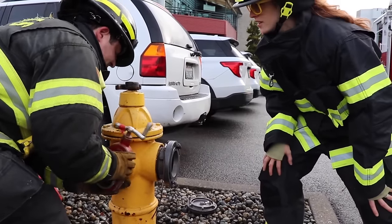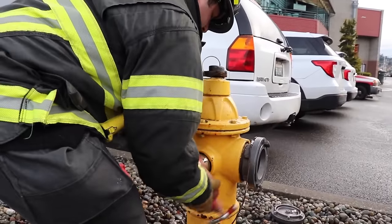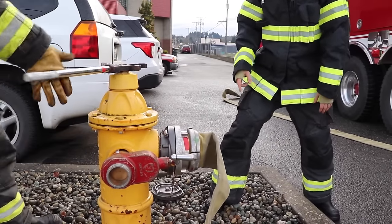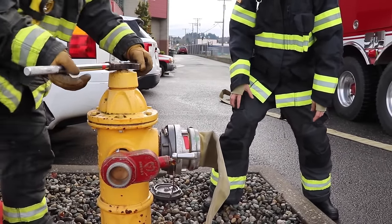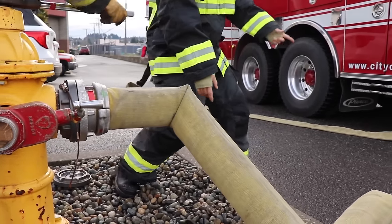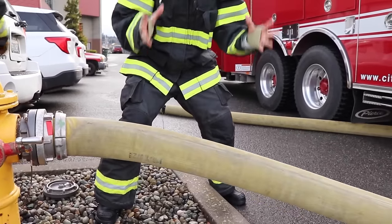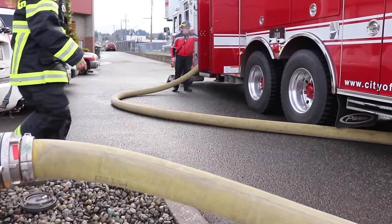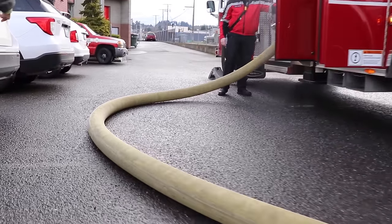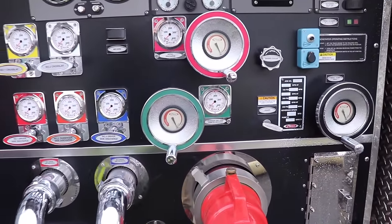Oh boy, what's that Adam? It's a gate valve! Oh my goodness, this is so cool! Is this releasing the water into the hose? Yep! Oh boy, here we go! Here comes the water! Do you hear that? It's so loud! That's a lot of water pressure! Now that the water is being supplied to the truck, you can open up all these valves and release it through all these different hoses around the truck! Isn't that awesome?